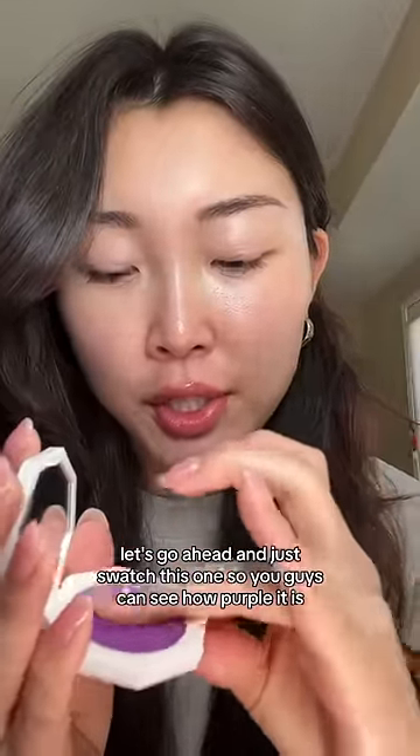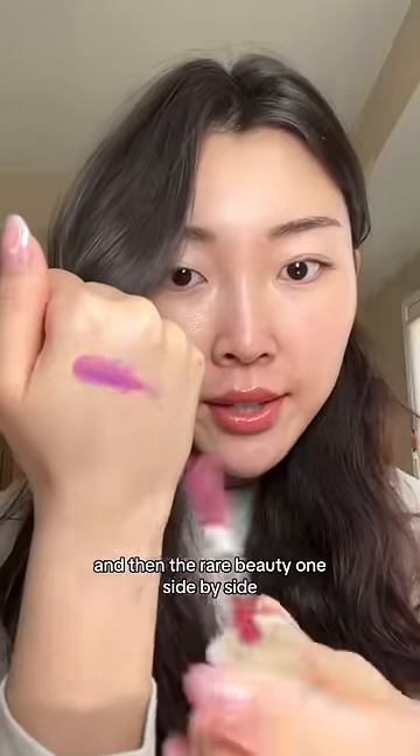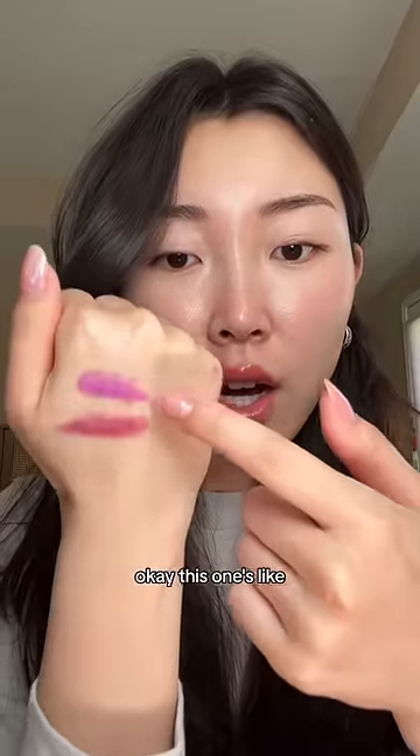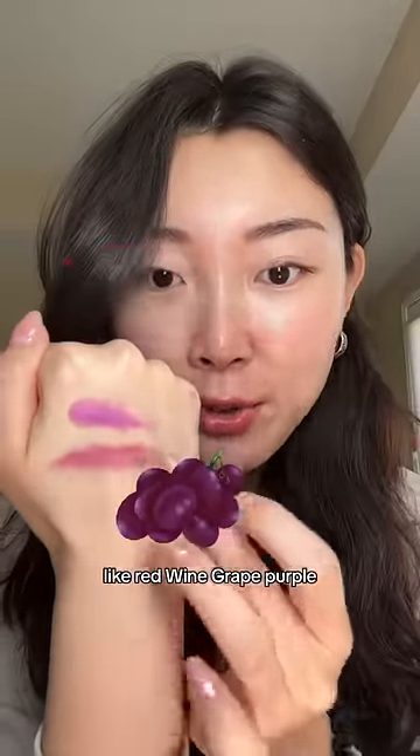Let's go ahead and swatch this one so you guys can see how purple it is, and then the Rare Beauty one side by side. This one's like a rainbow type of purple, and this is like a very red wine grape purple.